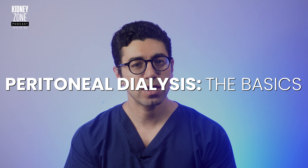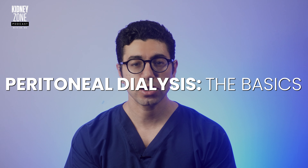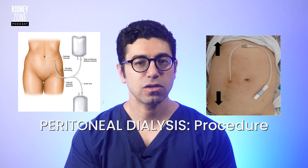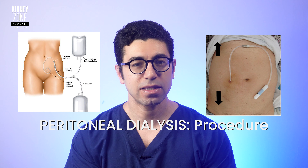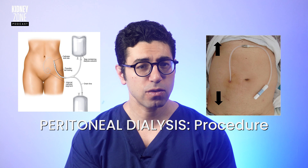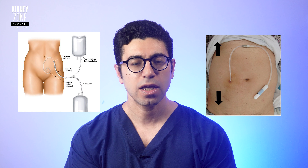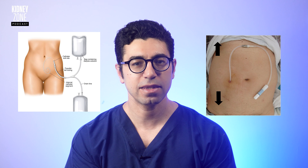Let's talk about peritoneal dialysis. Peritoneal dialysis involves the use of the peritoneal membrane — the lining of the abdominal cavity — as a natural filter to remove waste products and excess fluids from the blood. A dialysis solution, or dialysate, is infused into the peritoneal cavity through a catheter, allowing waste products to diffuse across the peritoneal membrane into the dialysate, which cleans the blood.